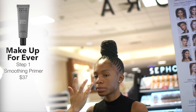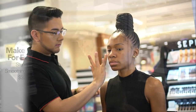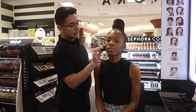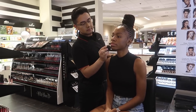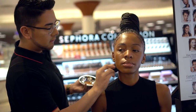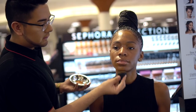Nestor is going to apply a primer first before putting on my foundation — this one is the Makeup Forever Smoothing Primer. For foundation application, he's using a beauty blender, soaking it in water and bouncing the foundation onto my skin. This helps give you a nice airbrushed finish. The foundation is already pretty radiant, but it gives you the most amazing natural finish when you use a beauty blender, so I definitely recommend that.